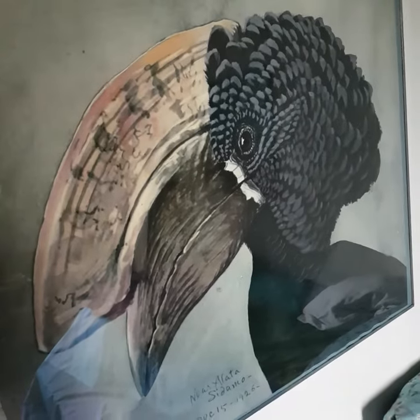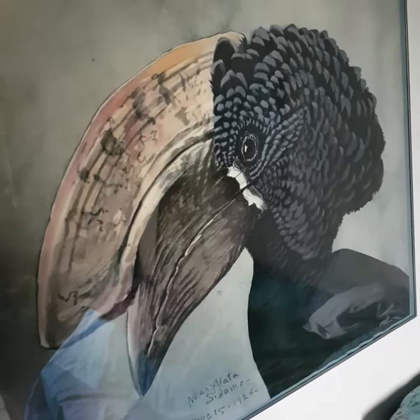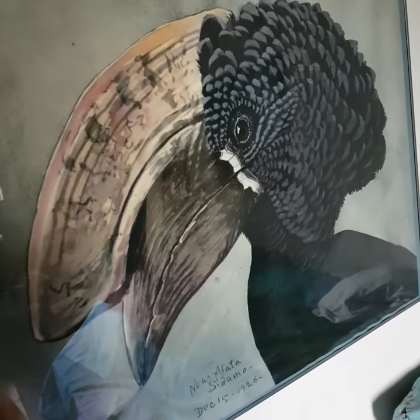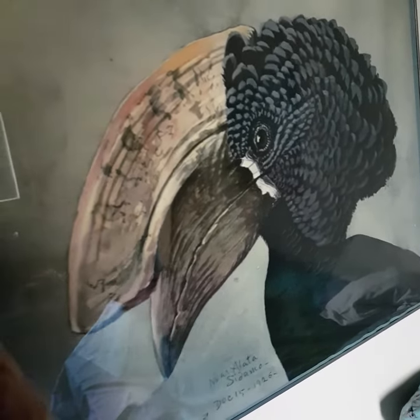the bird is very lifelike, he has a lot of personality. You feel like he's there and looking at you — or she's there and looking at you.